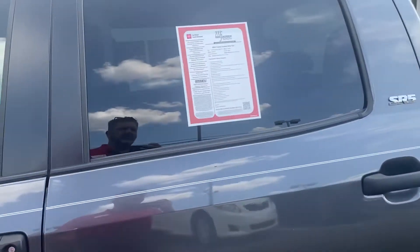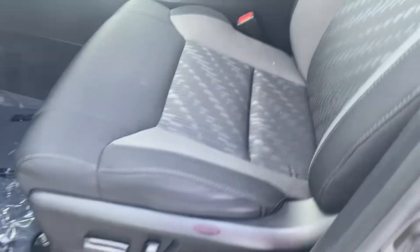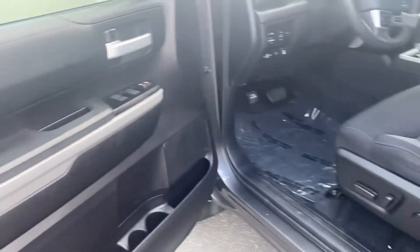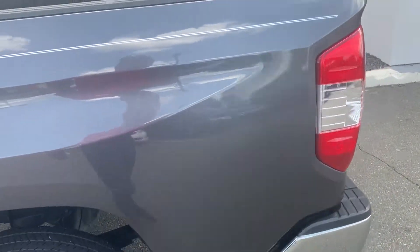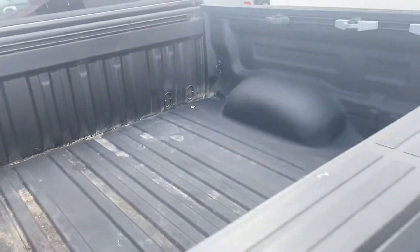We'll go in here on the driver's side to take a look — power seat. Back seat again. Let me know if there's anything else you'd like to see; I'd be happy to pull it back up and show you. Oh yeah, the bed — there you go. All right, thanks, let me know.